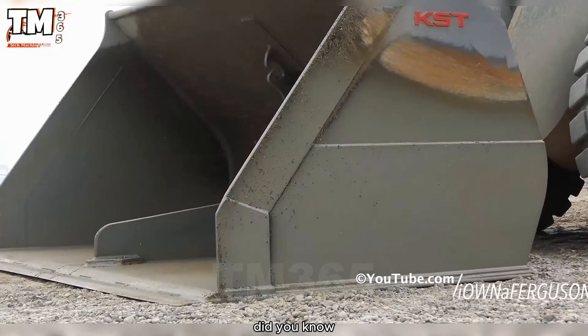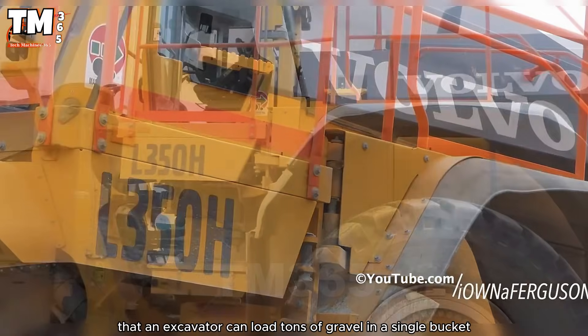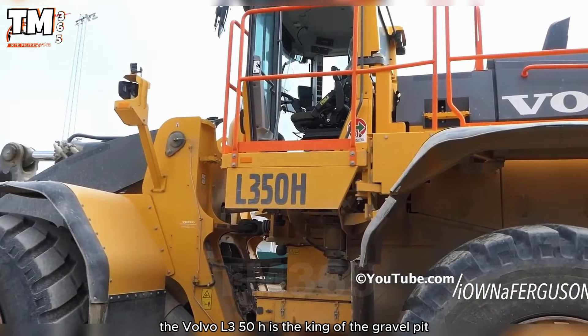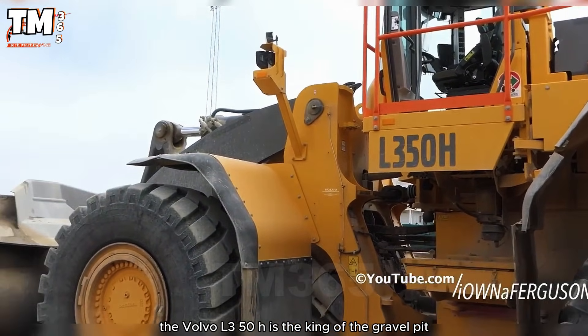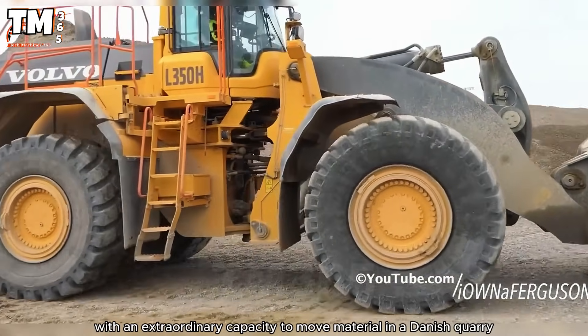Did you know that a wheel loader can move tons of gravel in a single bucket? The Volvo L350H is the king of the gravel pit, with an extraordinary capacity to move material in a Danish quarry.